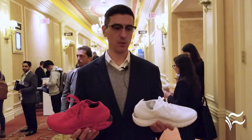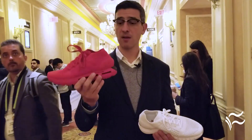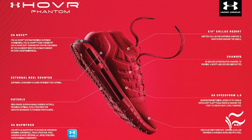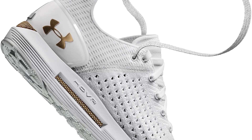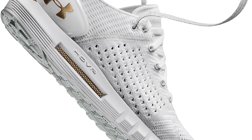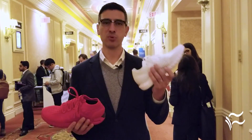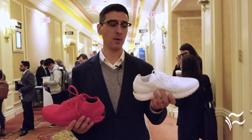We have two different shoes here. We have the hover platform Phantom and the Sonic. The Phantom is designed for — think of it as the luxury car — great cushioning, great feel, designed for everyday running with great comfort and style. The Sonic, on the other hand, is a speed and endurance shoe, for hardcore runners looking to improve their performance and speed.